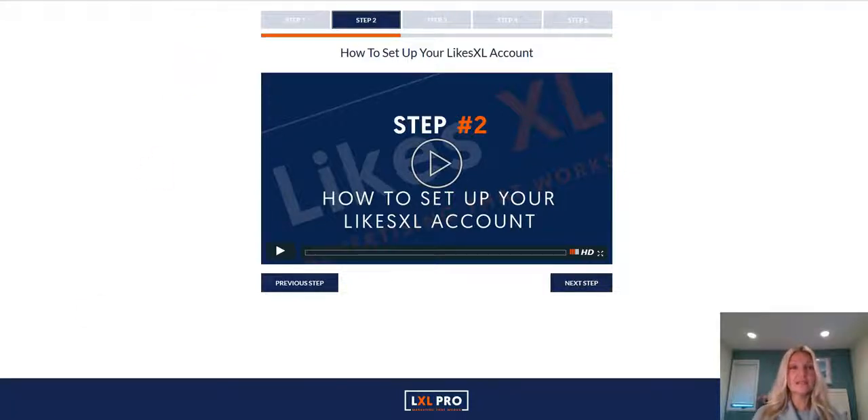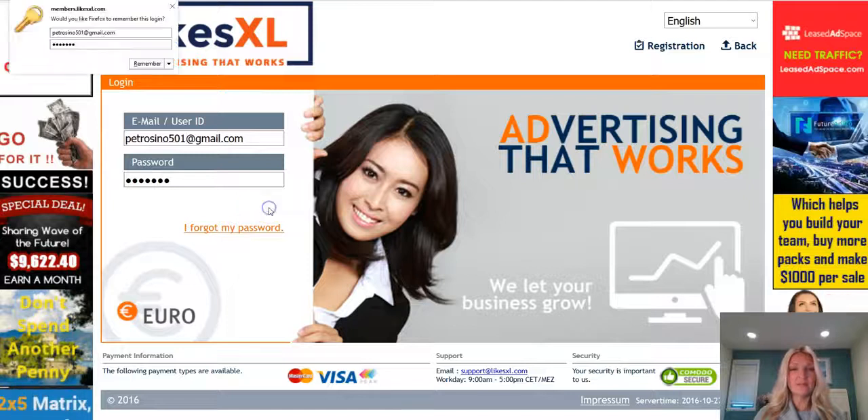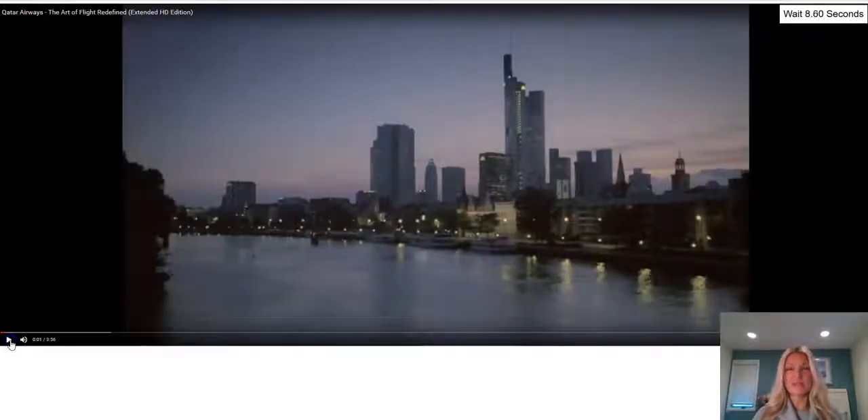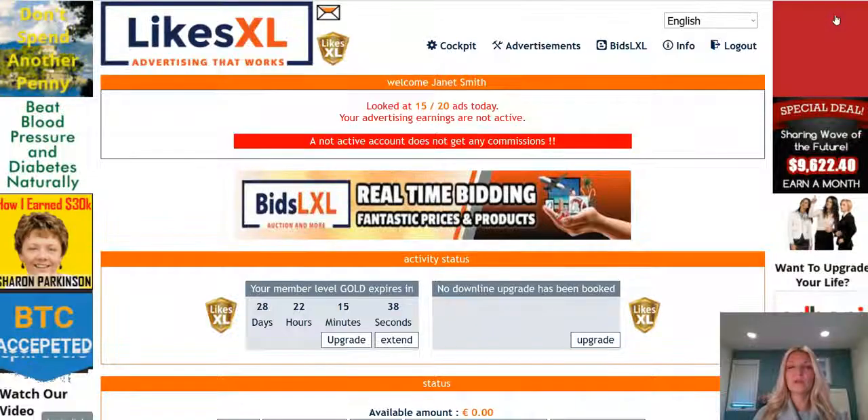Let's go over to your LikesXL account and log in. From there you're going to have to watch a 10-second advertisement, and every time you log into your account you will see this advertisement. You'll watch it for 10 seconds and once it's complete just click 'click here' and it'll bring you to the dashboard.